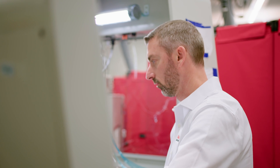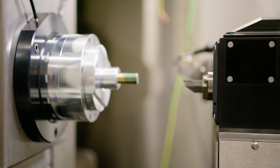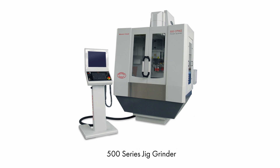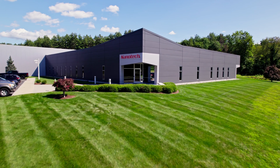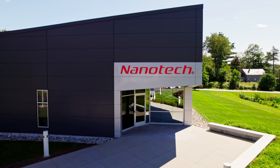For over a century, Moore Tool has been the leader in machine tools that achieve the highest level of precision. Never content to follow, Moore has been at the forefront of innovation across five generations of precision jig grinding models over its 100-year history. Founded 25 years ago, Moore Tool's sister division Moore Nanotechnology Systems is the established leader in ultra-precision machine tool design and software.